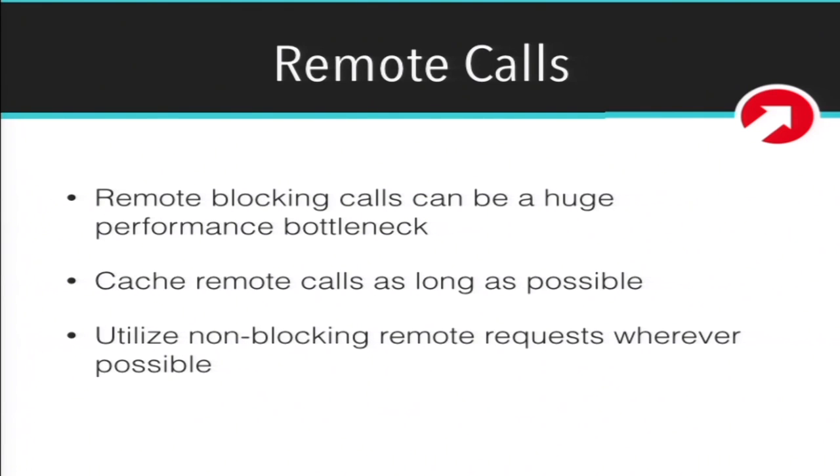Remote calls — using something like the wp_remote_request function, any call to a third-party API, any blocking call — can be huge performance bottlenecks. I see this in a lot of community plugins: on every page load they're sending some sort of request to a third-party API, and it's making your website run slowly. Cache remote calls as long as possible if you have to make them. A lot of people don't know this, but wp_remote_request lets you make non-blocking requests. If you don't need to wait for the response, you can set it that way so it won't stop PHP from continuing to execute.